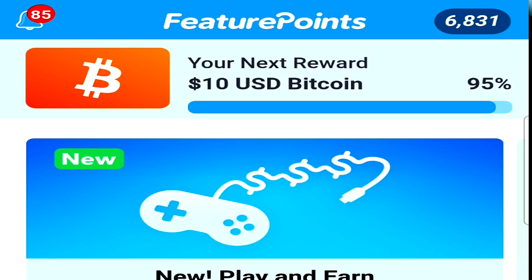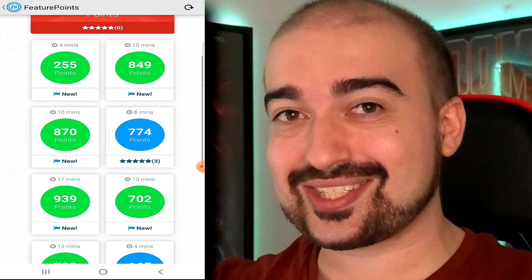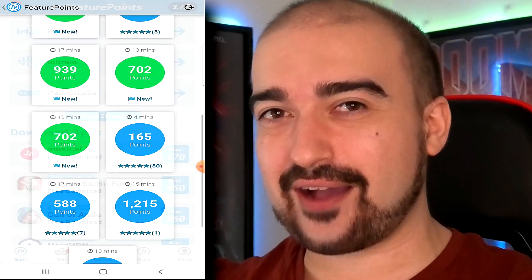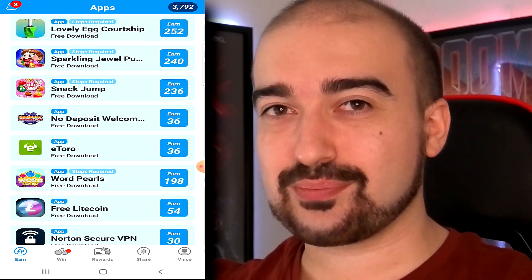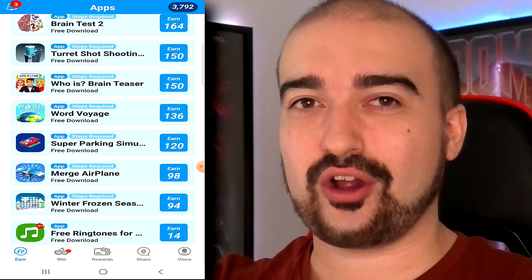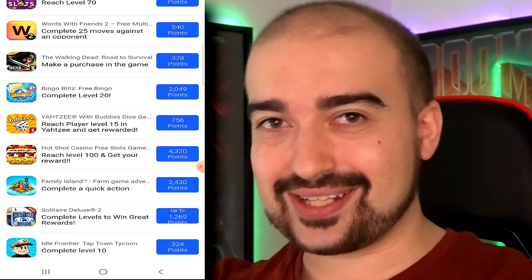If you've never heard of Feature Points before, let me just give you the quickest rundown I can. Essentially, it's an application where you can play games, complete surveys, and complete offers to earn points that you can then turn into real life money. The only thing is, Feature Points changes drastically depending on where you live. So here in Australia, my options might be completely different to someone living in America, Turkey, or India — wherever you live, it's going to be different. So just keep that in mind going into this video.